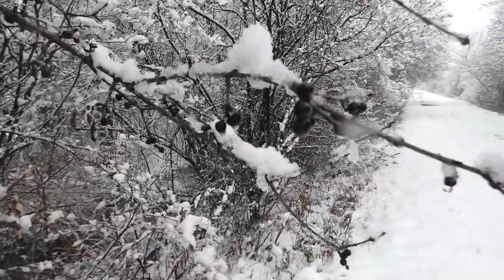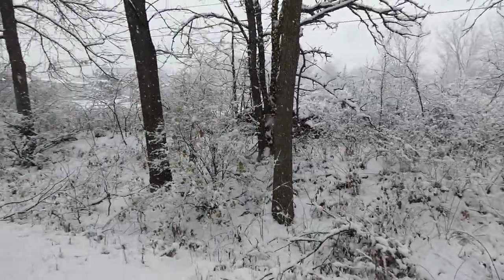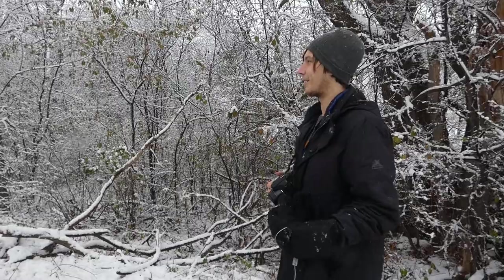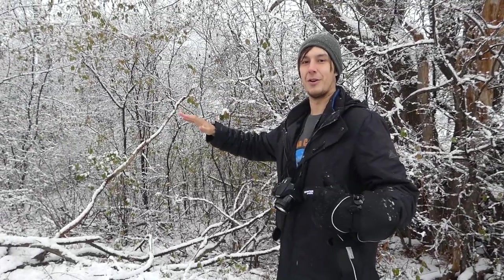We continued through the snow admiring the amazing look of a world covered in white when suddenly we noticed a beautiful bird species that perfectly contrasted the snow. It's kind of crazy out here right now — there are large chunks of ice that fall off these branches, and you can see that just every branch is coated with a layer of snow.